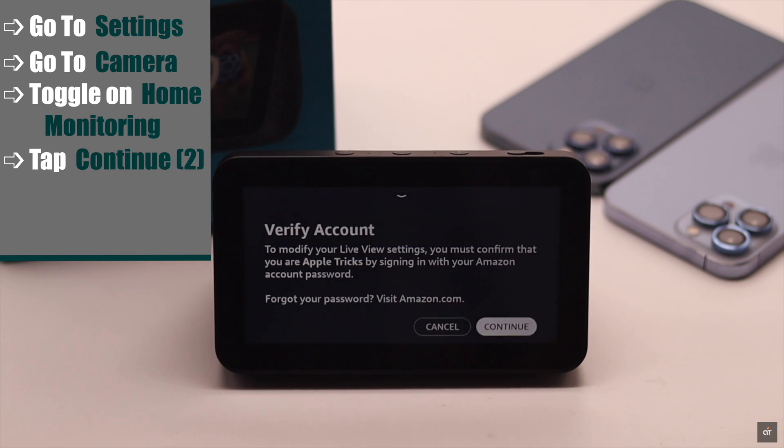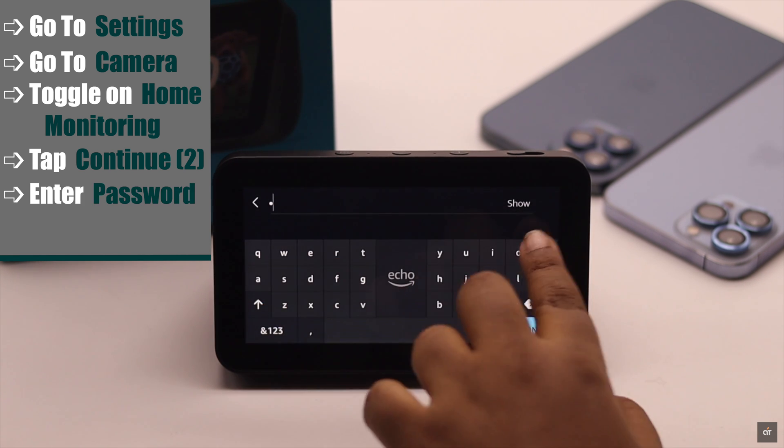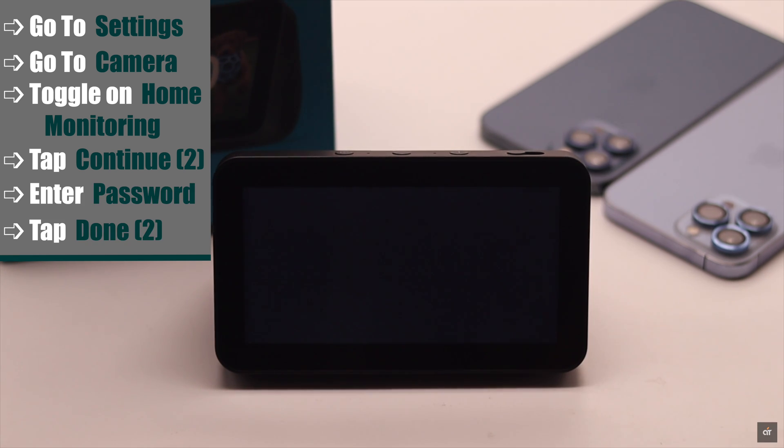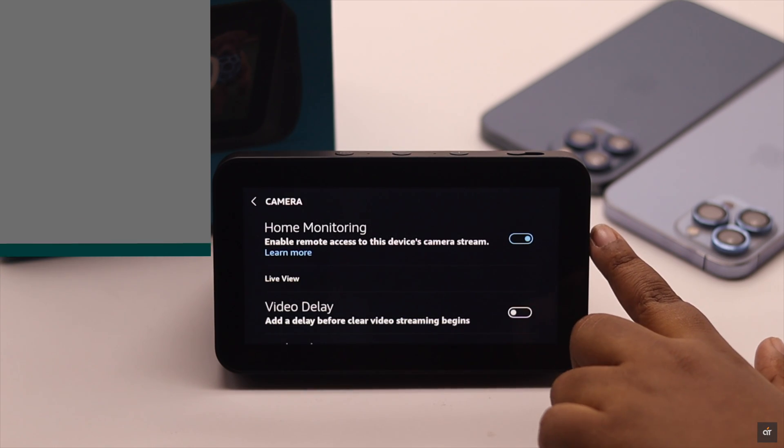Tap Continue. You have to verify your account. Tap Continue, enter your Amazon account password, tap Done, then tap Done again. Your home monitoring will now be turned on.